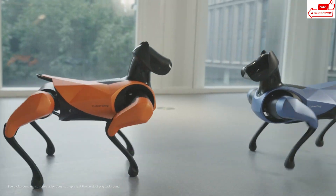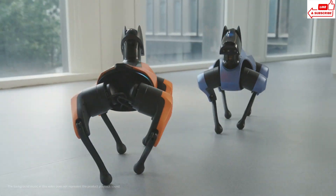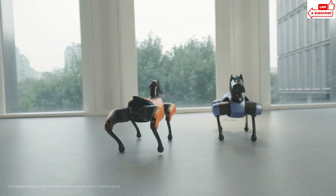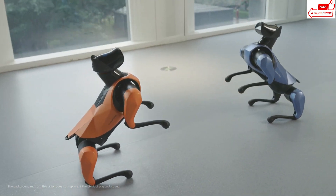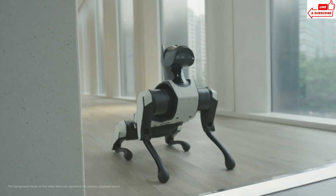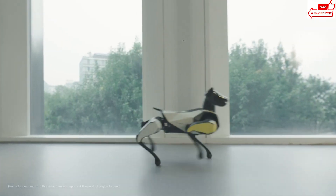CyberDog 2 isn't just about fun and games. Its advanced AI allows it to understand and respond to your emotions. Feeling down? It'll cheer you up with a wag of its tail or a friendly nudge. From morning routines to evening relaxation, CyberDog 2 fits seamlessly into your daily life. It's the perfect companion for everyone in the family.